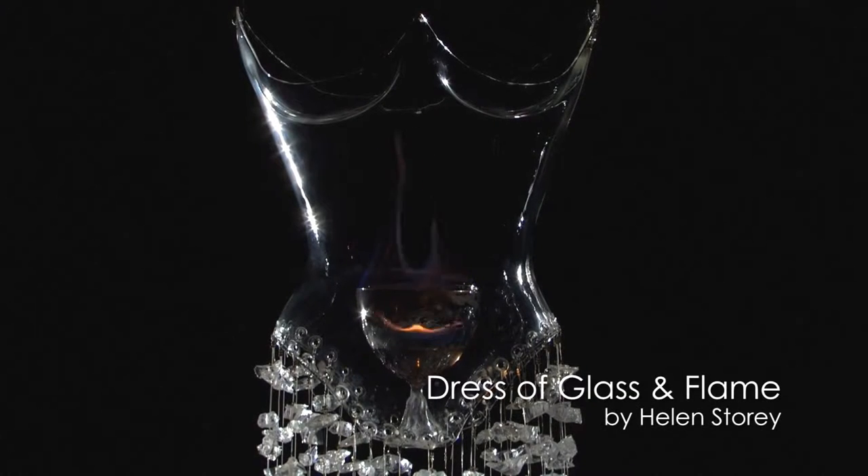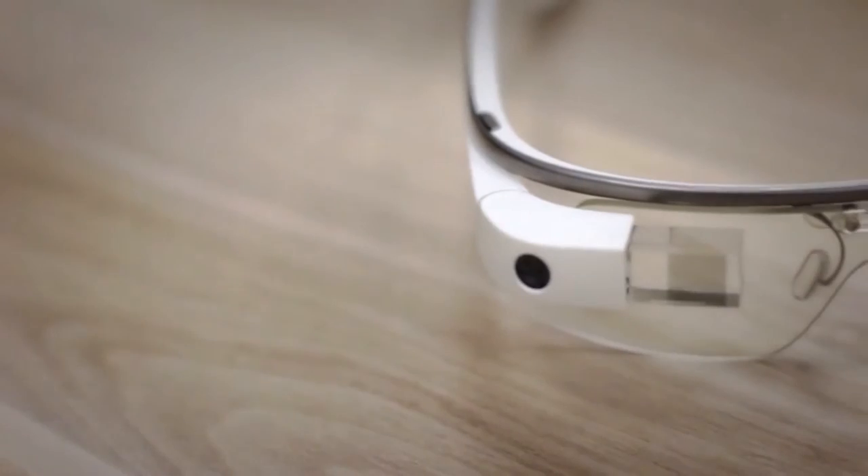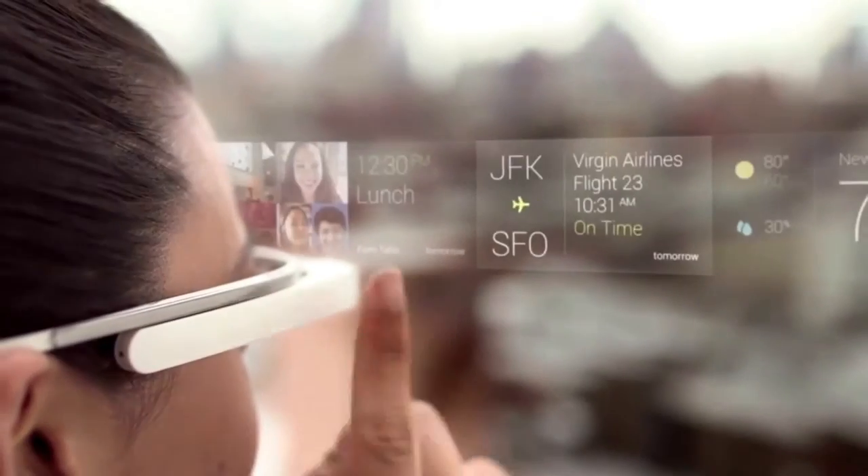Wearable technology occurs in two spaces at the moment. We have artists and designers doing a lot of highly poetic explorations that aren't able to be brought to market. But then we have examples of engineering-driven wearable technologies that are brought to market.